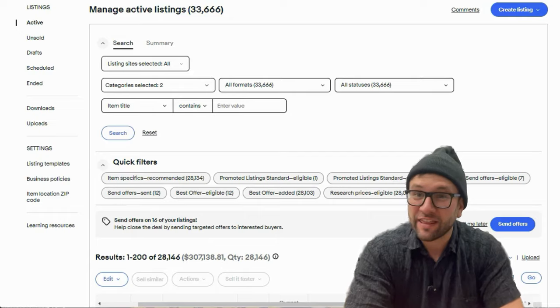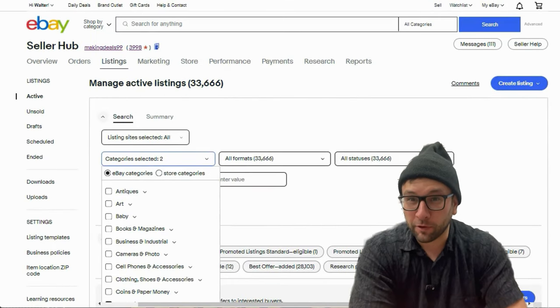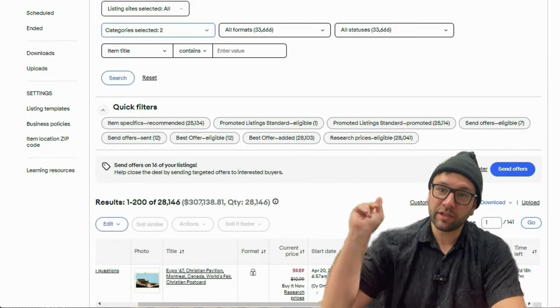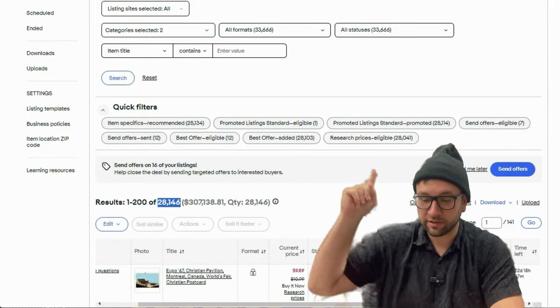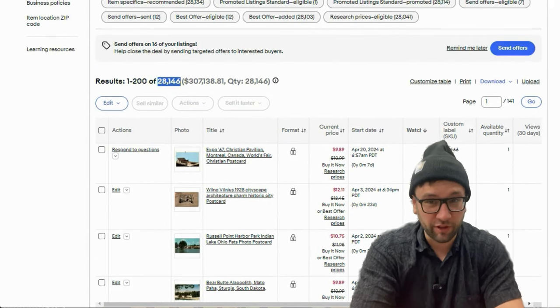I have 27,000 to 28,000 listed as of the end of April. Those are all boxes of postcards. I've got a deal on 20,000 postcards coming through hopefully over the weekend.